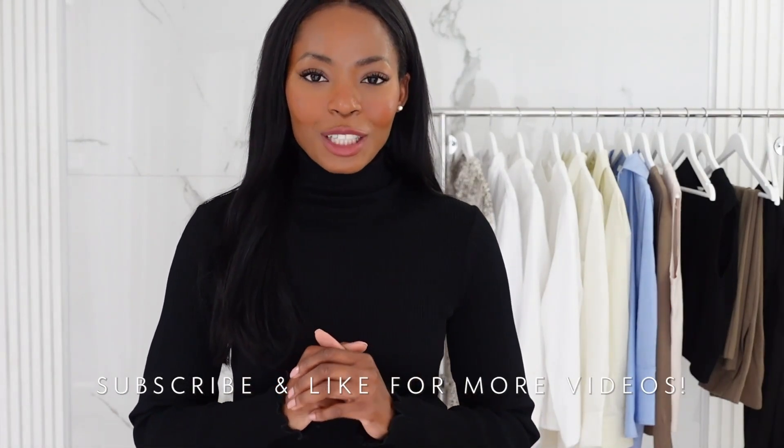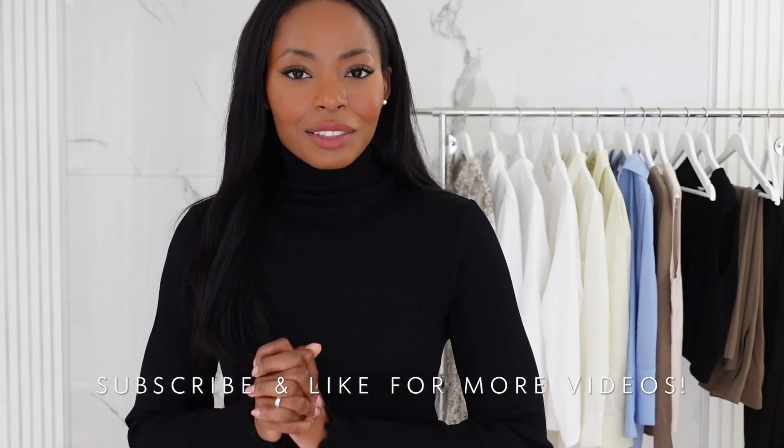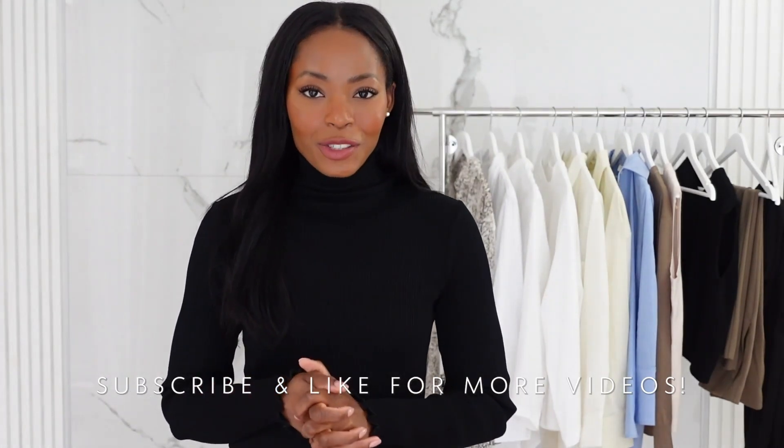I really enjoyed filming this video for you ladies today. If you enjoy my content and watch my videos regularly, please subscribe to my channel and like this video. Also don't forget to follow me on Instagram — I'd really love to have you there. Thank you so much and I'll see you in the next video, goodbye!